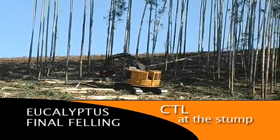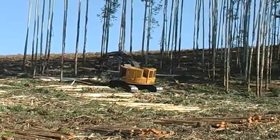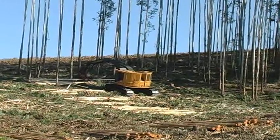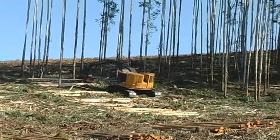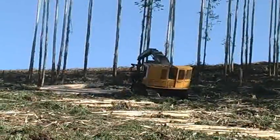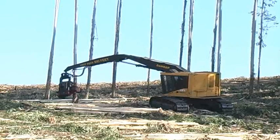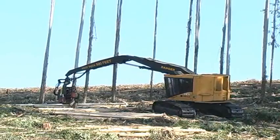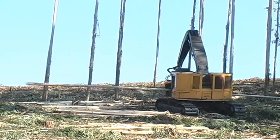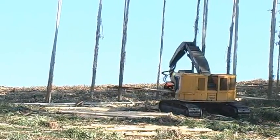TigerCat harvester carriers are purpose-built with the hydraulic flow and cooling capacity required for full-time high production harvesting and at-the-stump processing. TigerCat built forest duty undercarriages offer high tractive effort, excellent stability and long service life. Because the carriers are so well matched to the application, TigerCat harvesters achieve high rates of machine availability and productivity, essential in a two machine operation.